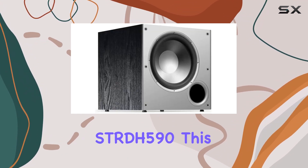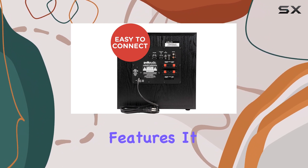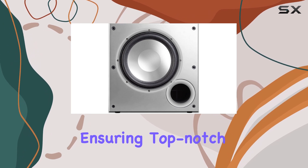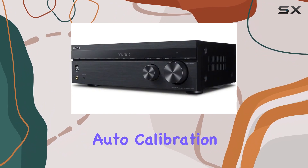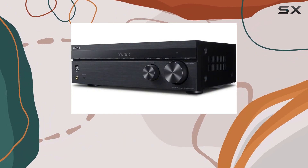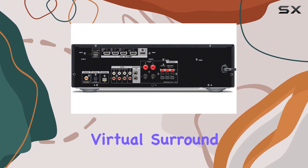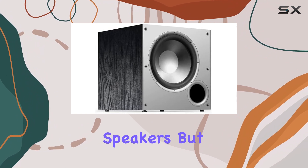Let's start with the Sony STR-DH590. This AV receiver is packed with features. It supports 5.2 channels and 4K HDR pass-through, ensuring top-notch image quality for your movies and shows. The advanced DCAC auto-calibration optimizes audio for your room, providing an immersive listening experience. The S-Force Pro Virtual Surround Sound is pretty impressive too, especially when you consider it's coming from just two speakers.